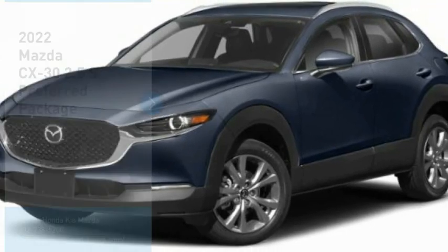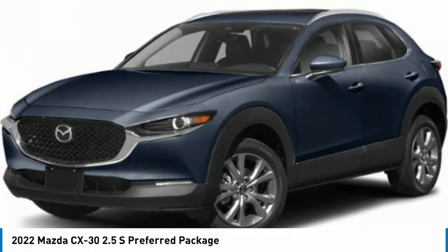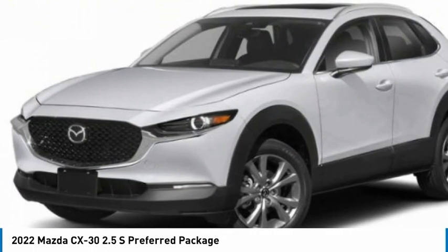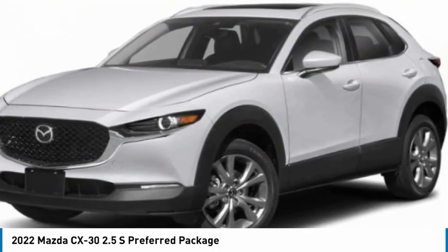In the 2022 CX-30, the Mazda CX-30 packs a lot of punch in this subcompact SUV. The exceptional interior provides high-quality materials, cutting-edge technology, and ultimate comfort.